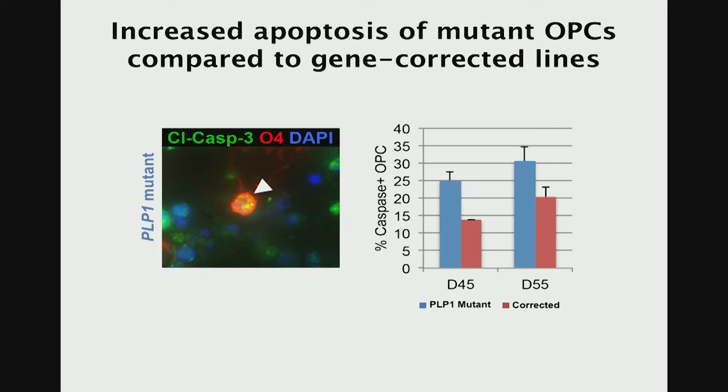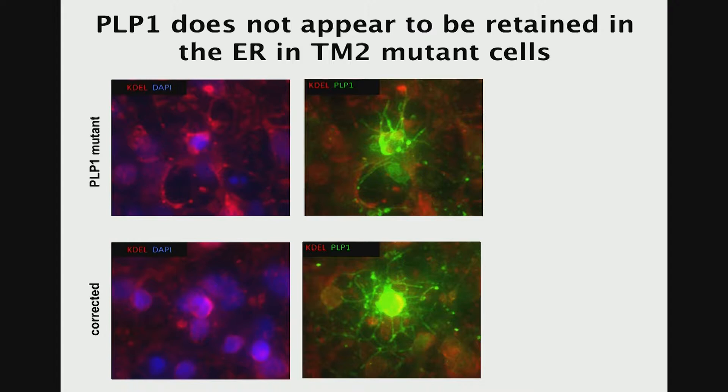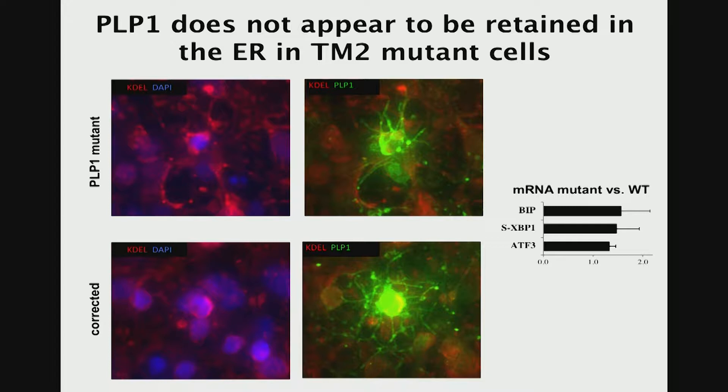We wondered why that would happen. It's obviously a cell biological problem — it's not just that the myelin protein is screwing up mature myelin; it really looks like there is a cell survival problem. We checked a few pathways and mechanisms that people have proposed for other PLP mutations. The main pathway people think is relevant is the unfolded protein response or ER stress — the idea being that a misfolded protein due to the mutation causes an overload of proteins in the ER, leading to ER stress and eventually apoptosis. However, we noticed that the mutant PLP protein shown in green is quite nicely distributed throughout the cell and found on the membrane, not stuck in the ER. Accordingly, we didn't really see activation of any ER stress markers.